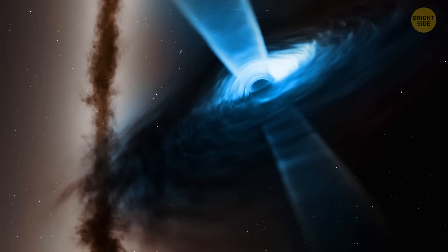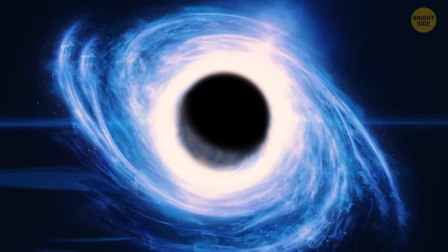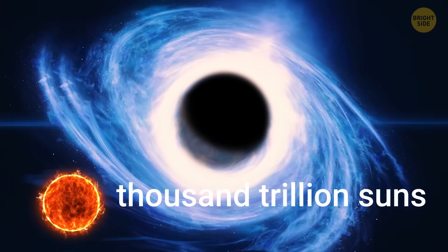This black hole is surrounded by a super-bright quasar. It gives off as much energy as you get if you gathered a thousand trillion suns. I can't count that high.